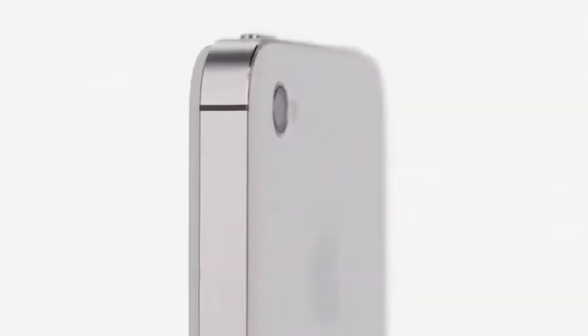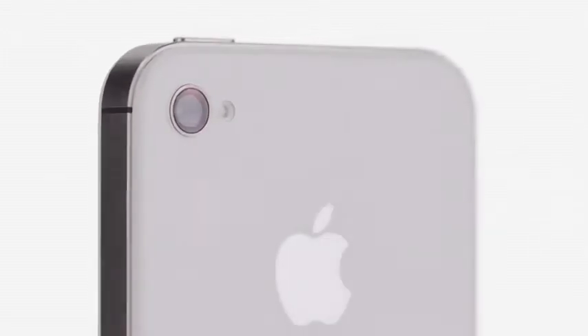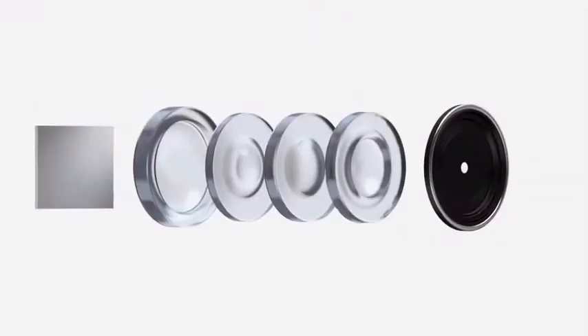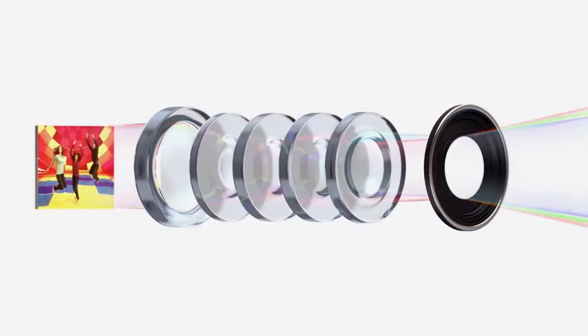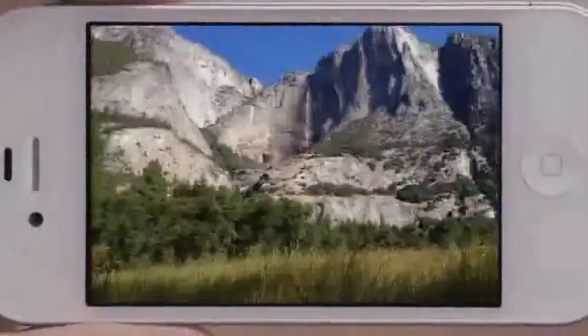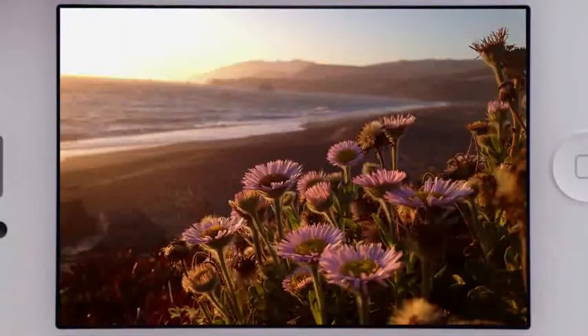iPhone 4S also has an all-new 8-megapixel camera, which dramatically increases the amount of detail in your photos. But the quality of a photograph isn't just about megapixels — the optics of the camera are just as crucial. We increased the size of the aperture to let more light in, added a fifth lens which gives you a sharper image overall, and the new sensor is designed to capture more light within each pixel. So you get far sharper photos with more detail and more accurate color. When you see the quality of the photos you get from this camera, it's hard to believe they came from a mobile phone.